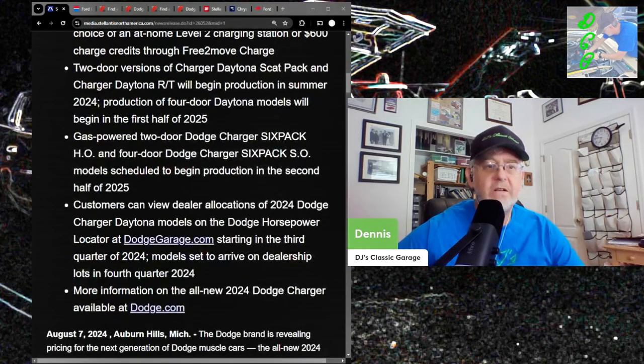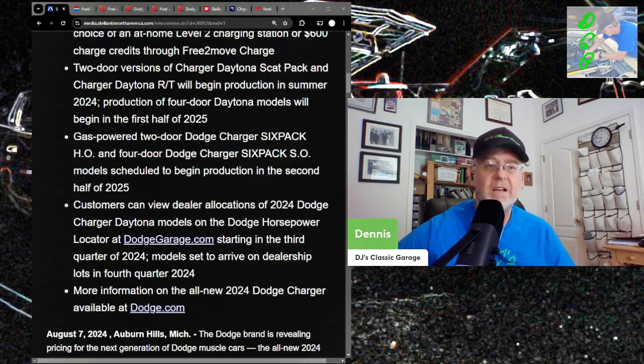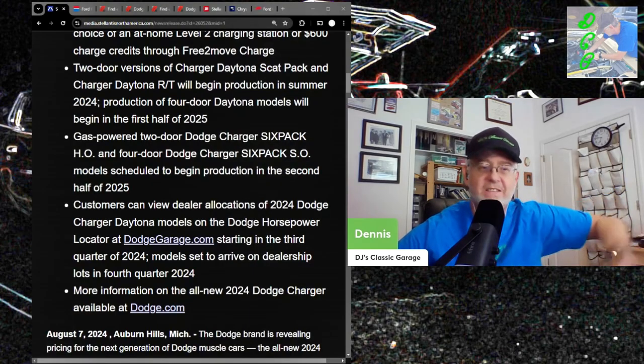Customers can view dealer allocation of the 2024 Dodge Charger Daytona models starting in Q3 2024, which we're in right now. They're probably going to try to jack the prices up. Good luck, dealers — because buyers will just go to Tesla and pay what it says on the sticker.